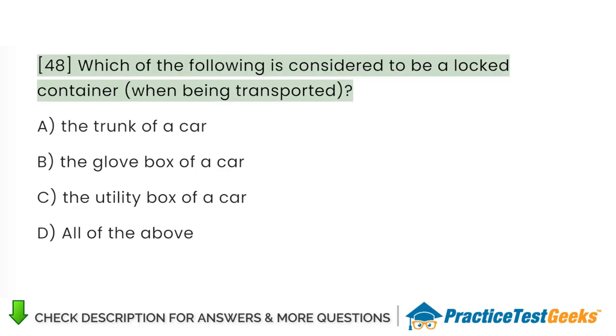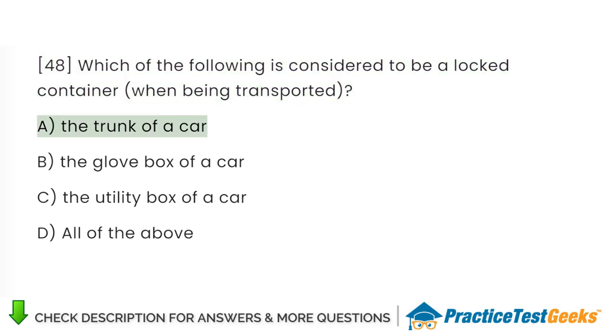Which of the following is considered to be a locked container? A. The trunk of a car. B. The glove box of a car. C. The utility box of a car. D. All of the above.